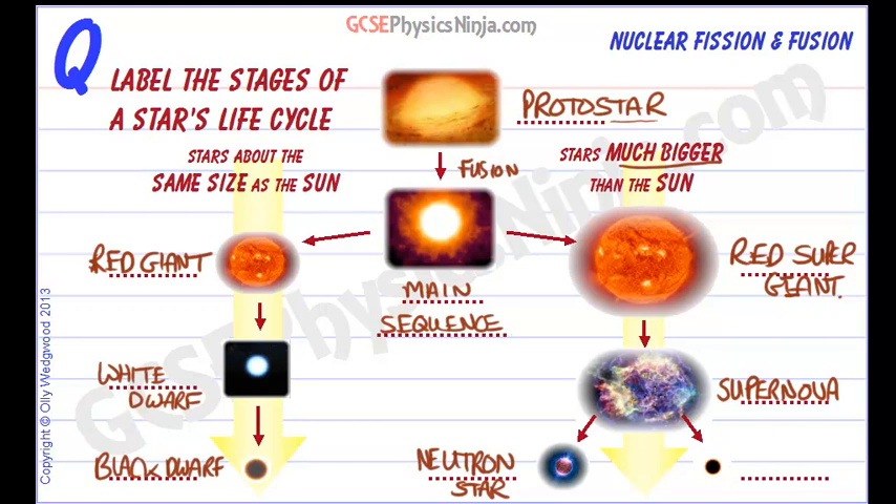If the star is massive enough, the leftover core will have so much mass and gravitational pull that even light won't be able to escape from it. It will pull everything into it — this is called a black hole.